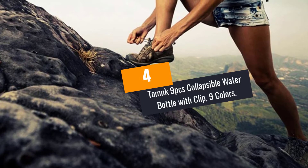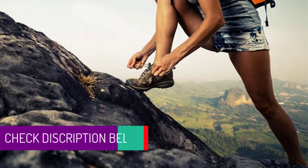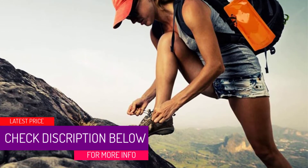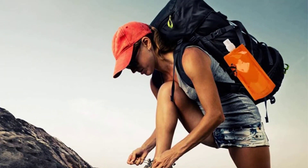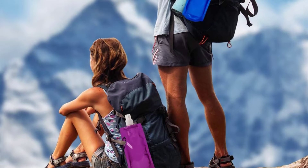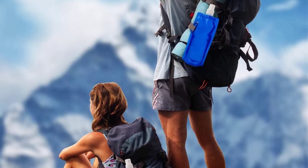At number 4: the Tomnik 9-piece Collapsible Water Bottle with Clip, available in 9 colors. This collapsible water bottle arrives in so many color options. It will be a good companion during cycling for people looking to stay hydrated. With a size of up to 16 ounces, you will be able to fill water or any other beverage you like during outdoor events. It also comes in a lightweight design to enhance portability.